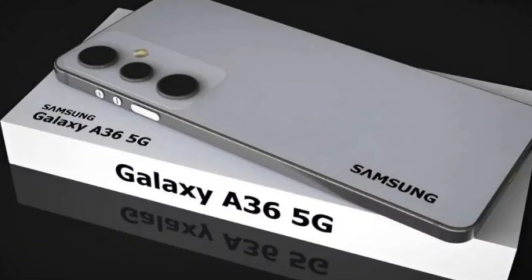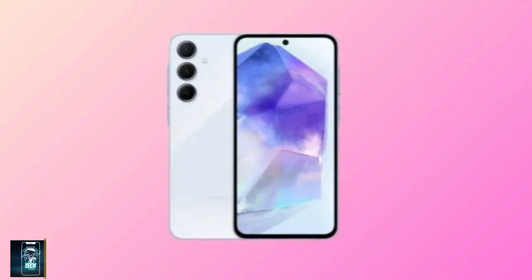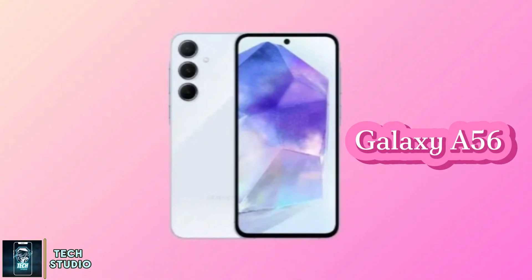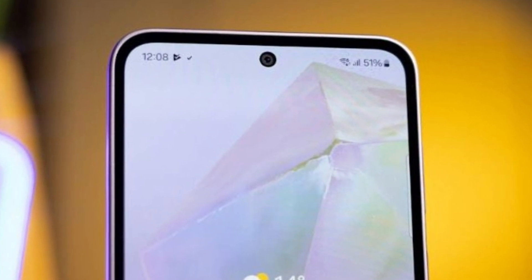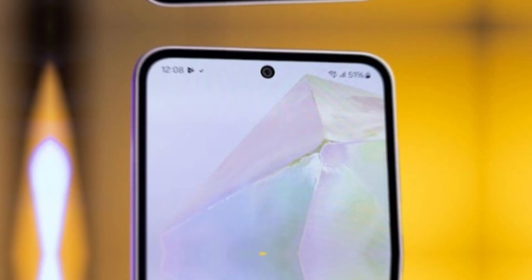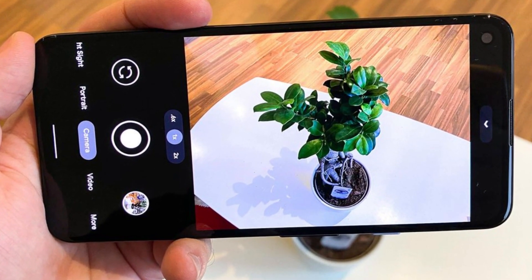First up, the Galaxy F36, rumored to launch in early 2025. Samsung is expected to release it alongside the Galaxy F56, and leaks suggest some major upgrades. One standout feature is the new 12-megapixel selfie camera, which promises better photo quality and enhanced video calls compared to its predecessor.